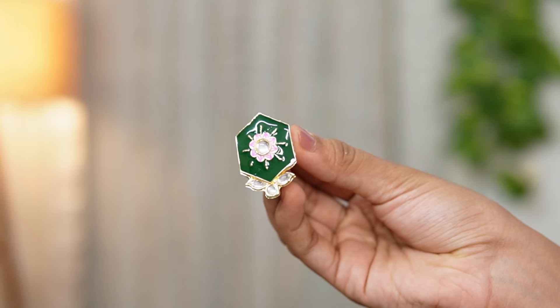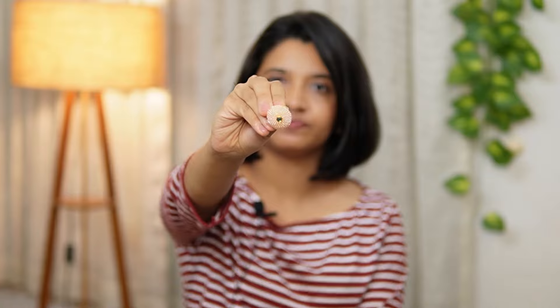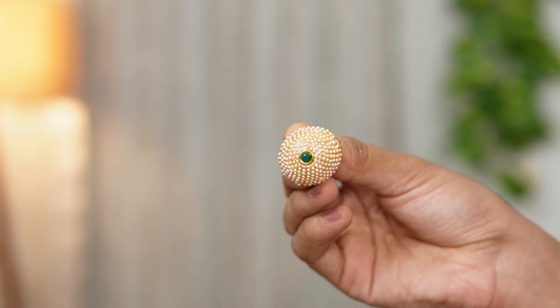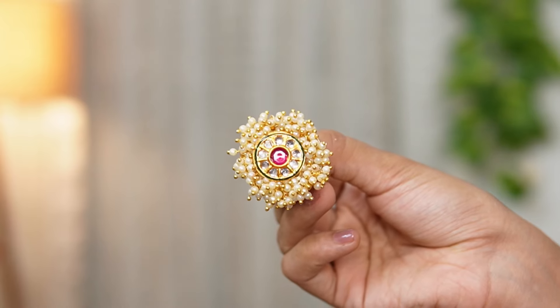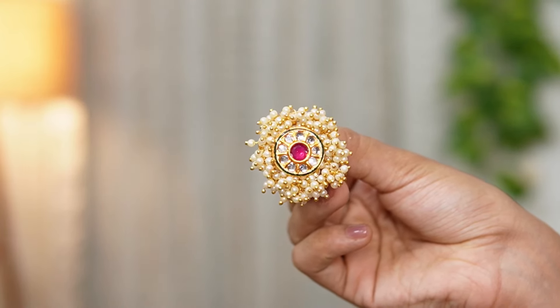Next, we will look at more earrings. These are three statement model earrings that are adjustable. These earrings are the same style — beautiful earrings. I will use the same combo. I bought this combo for $3.50.